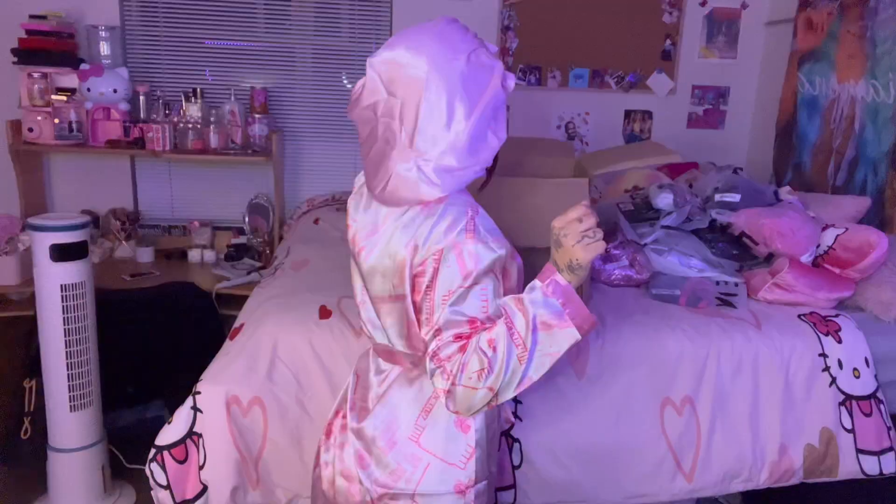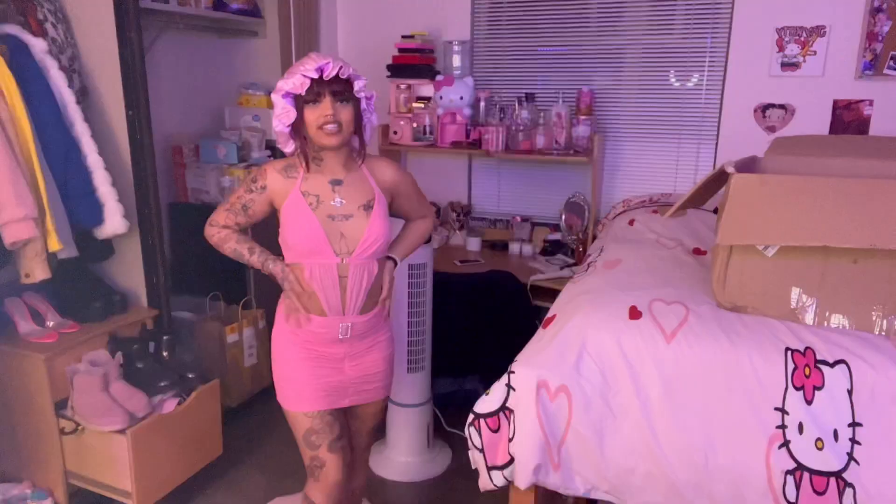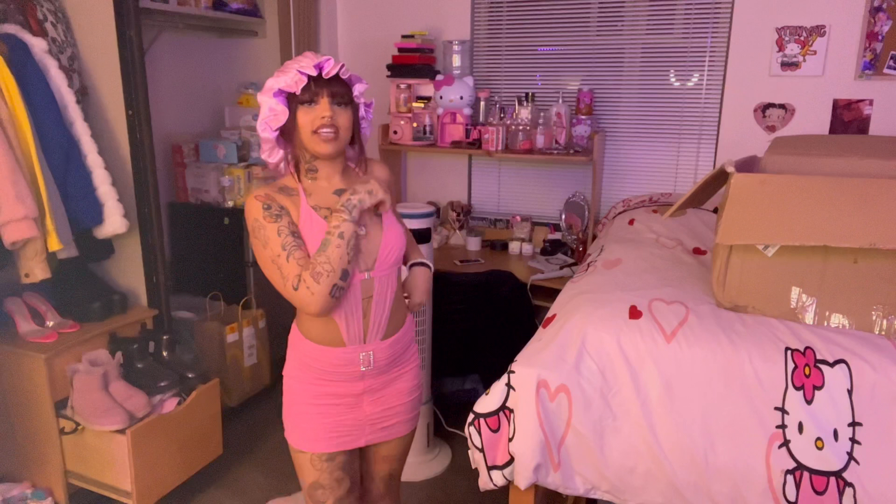Next we have this dress. This dress is kind of hard to show you guys because it just looks weird when it's not on you. So let me go put it on real quick. This is how it looks — this is the back. It's so freaking cute; this is definitely very like Harajuku vibes and I love it.